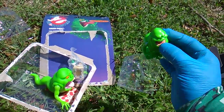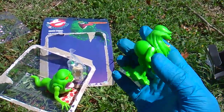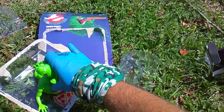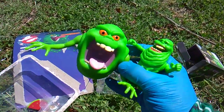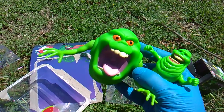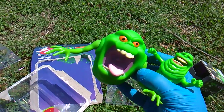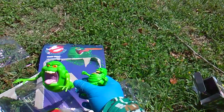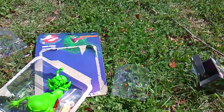Loyal Subjects Vinyl Slimer — very cool. You know I like Slimer, you know I like green, you know I'm sometimes known as Slime Insanity. Super cool, super awesome, very amazing. Later!